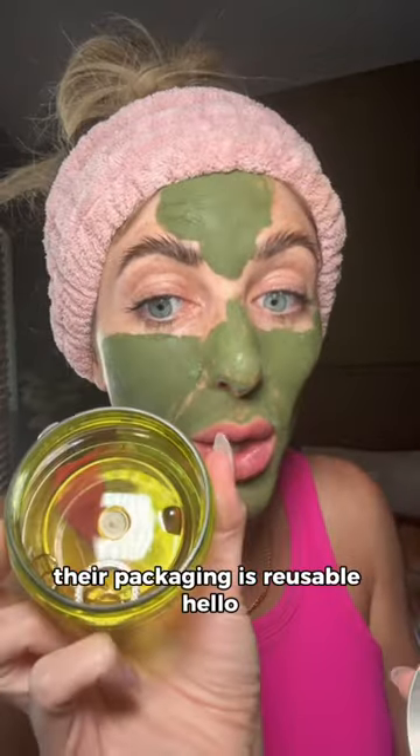This was my last jar that I went through because I'm obsessed — I use it every week. I love it because their packaging is reusable. I call this my little jewelry jar. I just put my earrings and my rings in here and it's perfect, especially for when I travel. So I'm not contributing to that mess.